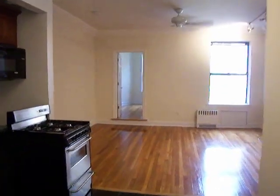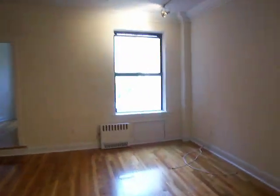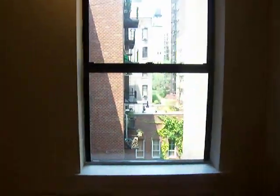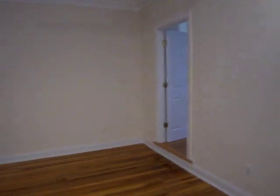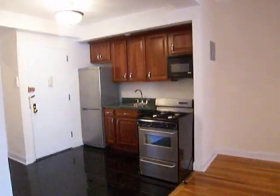This is a beautifully renovated one-bedroom on West End and 84th Street. Nice and quiet, it looks out over the back of the building. Beautifully renovated kitchen. They're replacing the stove at the moment so it's pulled out.